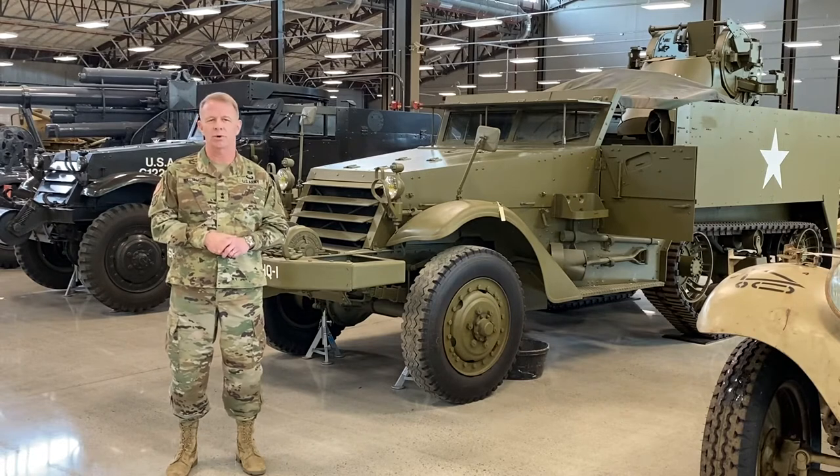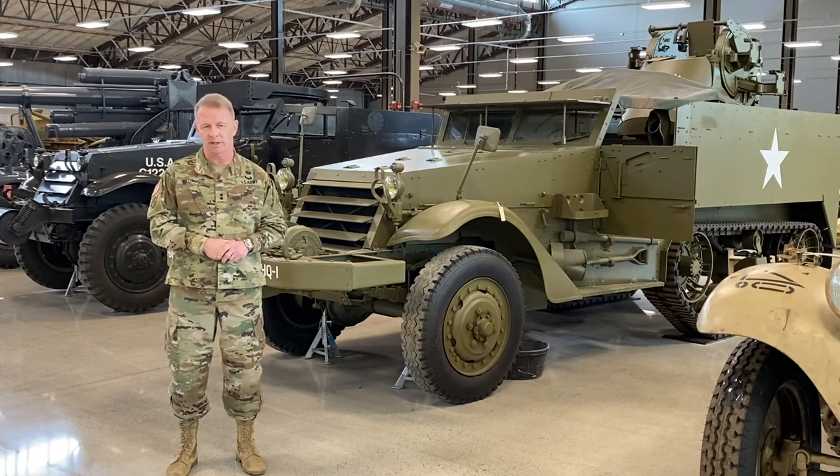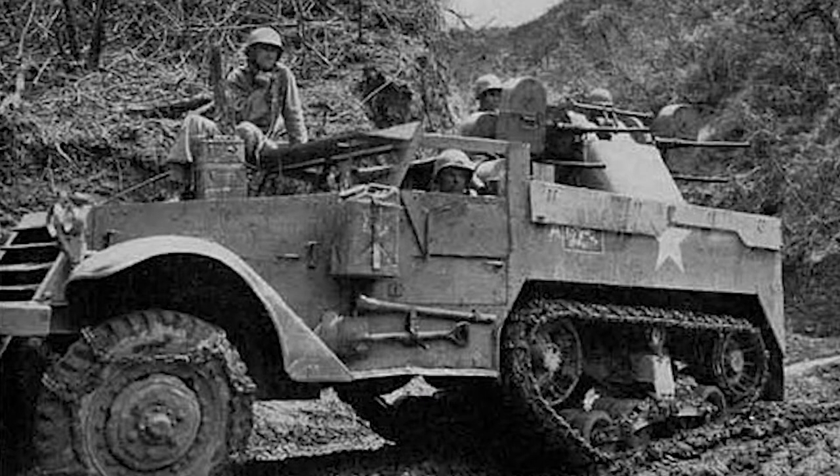First, it would replace the horse and mule as the prime mover for both artillery and supplies. And second, it would serve as an armored personnel carrier with reconnaissance capabilities.